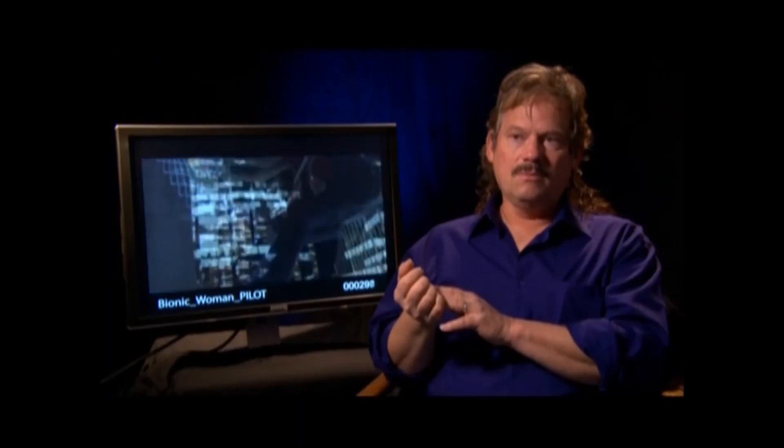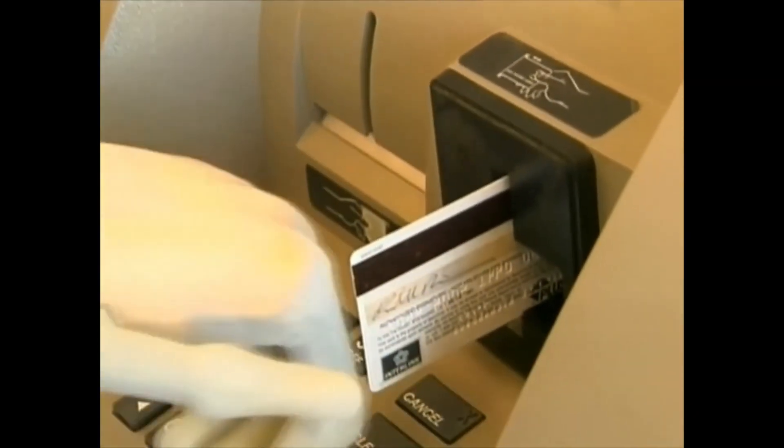Will there be bionic limbs in the future? Absolutely. There's no question about it — it's being developed right now. Will a human being be able to run at 60 miles an hour through the forest? No. But bionic limbs? Absolutely.